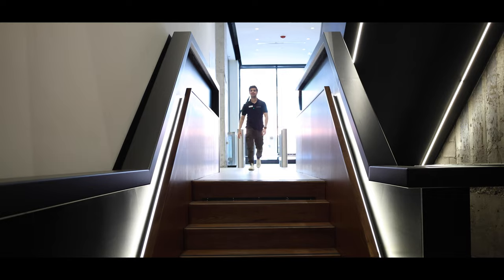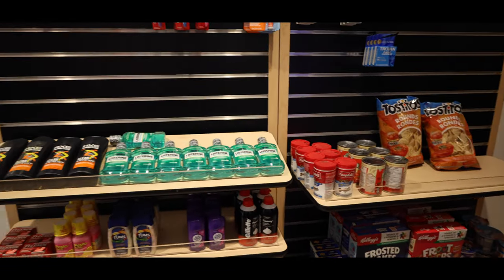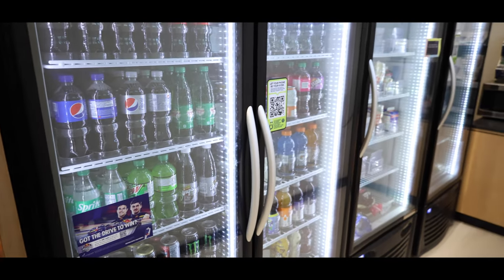Now let's have a look at our 24/7 mini market. The great thing about the mini market is that you can come here whenever you want to grab your snacks and drinks. Say it's late at night and you don't feel like leaving the building — this is the place to come and purchase whatever you like.